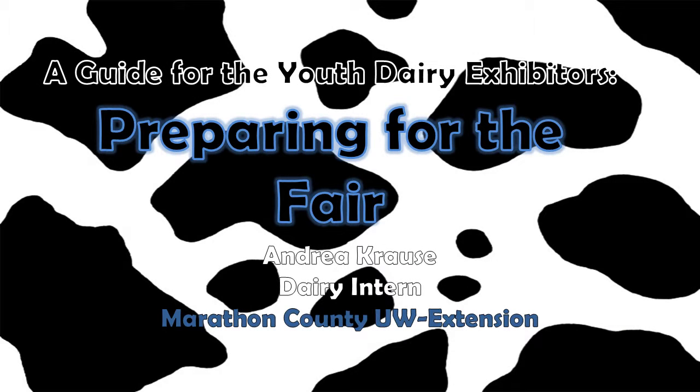Hi, my name is Andrea Krause and I am the Summer Dairy Intern for the Marathon County UW Extension. Today I'm going to talk to you about how young dairy exhibitors should prepare for the fair.